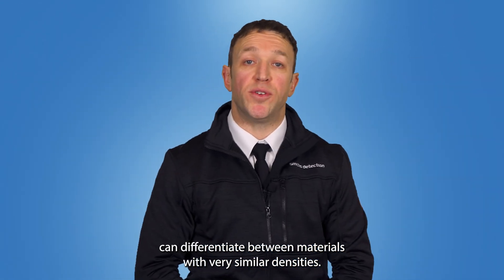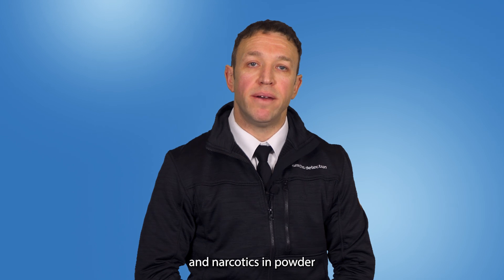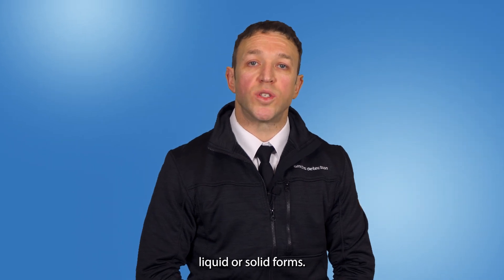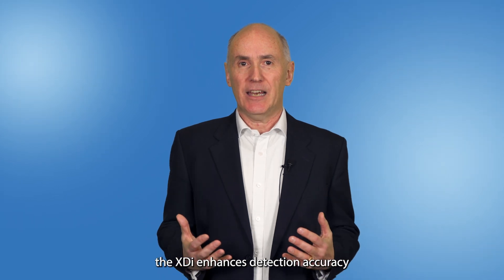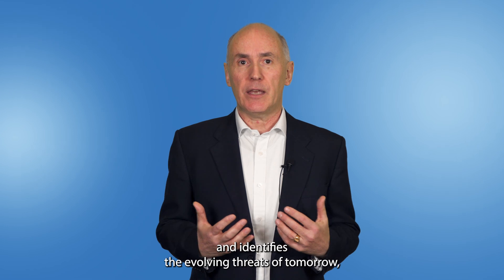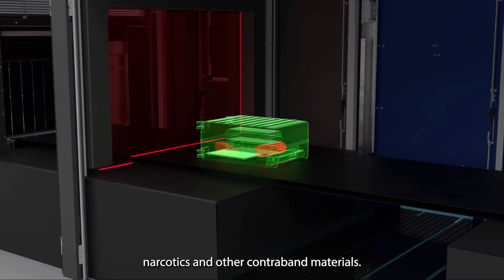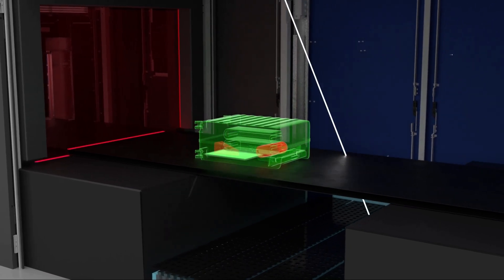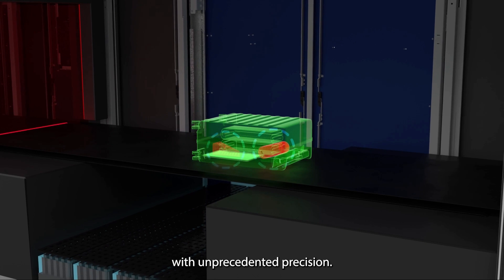As x-ray diffraction can differentiate between materials with very similar densities, it is ideal for compounds such as improvised explosives and narcotics in powder, liquid, or solid forms. With this precise material discrimination, the XDI enhances detection accuracy and identifies the evolving threats of tomorrow. Homemade explosives, narcotics, and other contraband materials — once a challenge to identify — can now be detected with unprecedented precision.